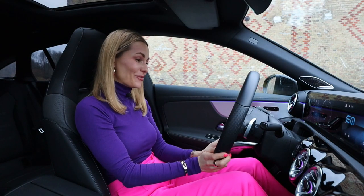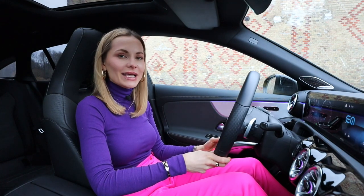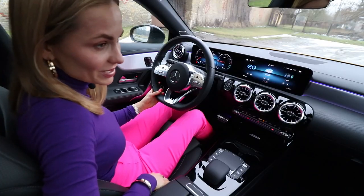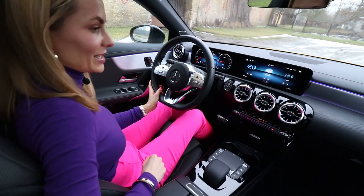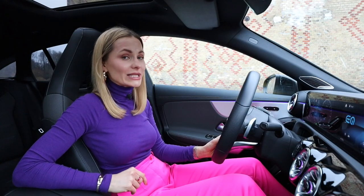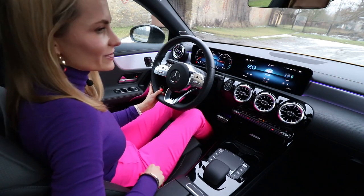Mercedes, we meet again — and every time it just gets better and better. In my opinion, Mercedes builds one of the most beautiful and best cabins in the business. Look at this place — it is absolutely stunning. I love driving this car at night with ambient lighting; you can change the colouring and it feels very luxurious and very relaxing.